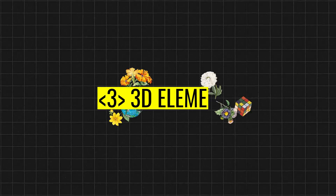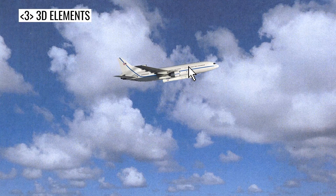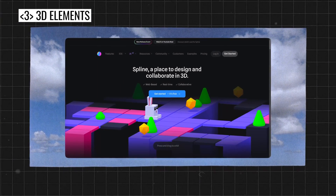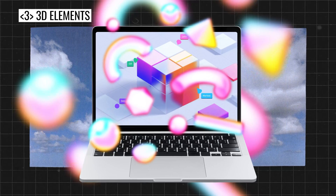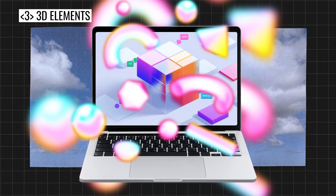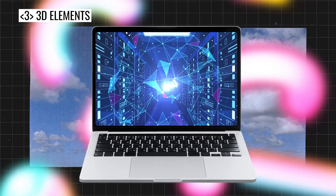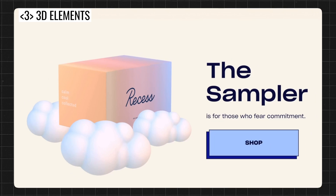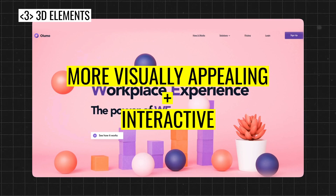The third web design trend is 3D elements. Technology is moving forward and it's easier than ever to create 3D objects and put them on a website. There is software like Spline Design that lets you create these elements in no time at all, and all our devices are powerful enough to render these with ease. Plus, with unlimited data and 5G speeds, adding an extra dimension to a website design using 3D elements makes it way more visually appealing and interactive.